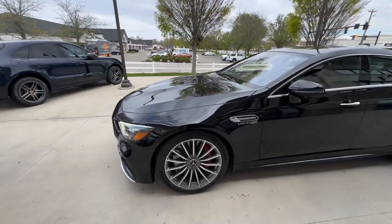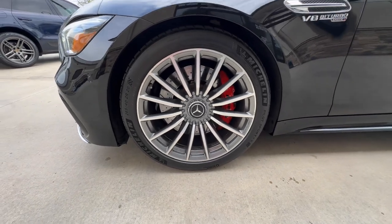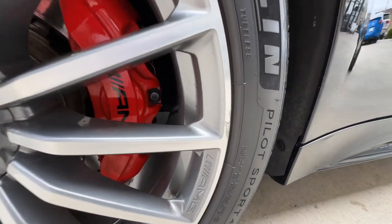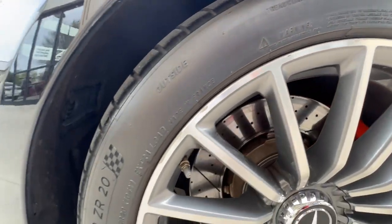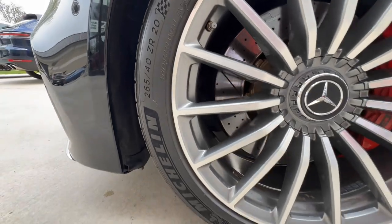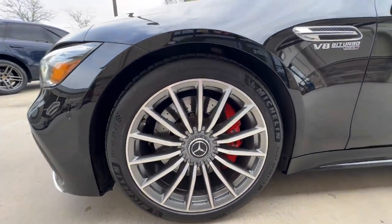Starting up here at the driver front wheel with Michelin Pilot Sport 4S tires — it's in pretty good shape, just a few light scuffs here and there on the lip of the wheel. You can see the red brake calipers.